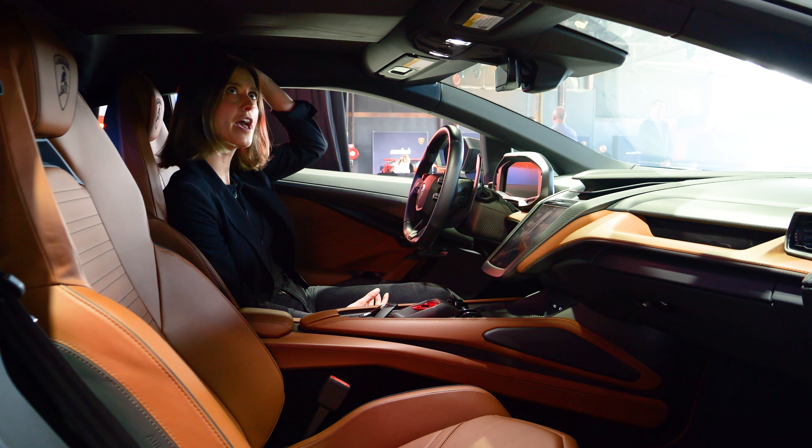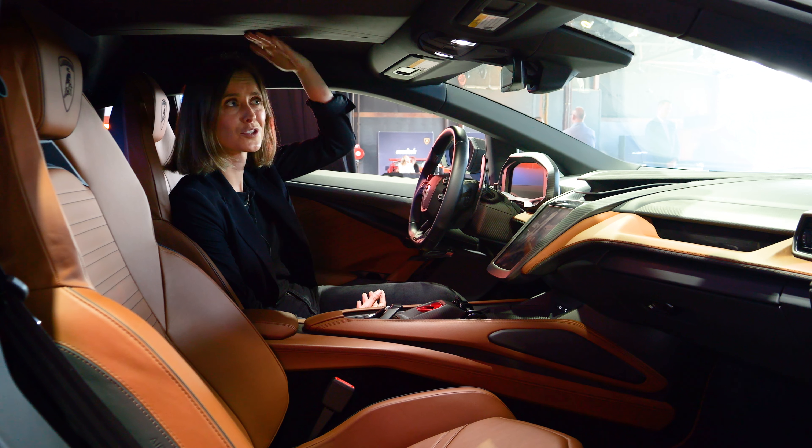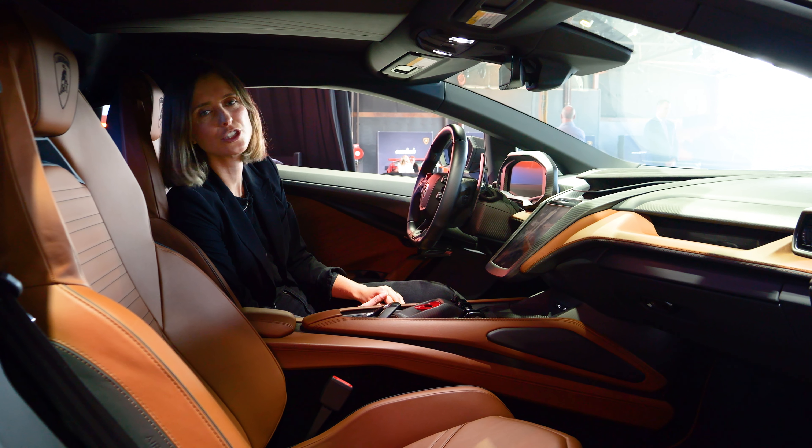I've actually got a fair bit of headroom in here. I'm used to reviewing SUVs, so I feel like I should call out the headroom — but really, if you're buying this car, do you care? You don't.